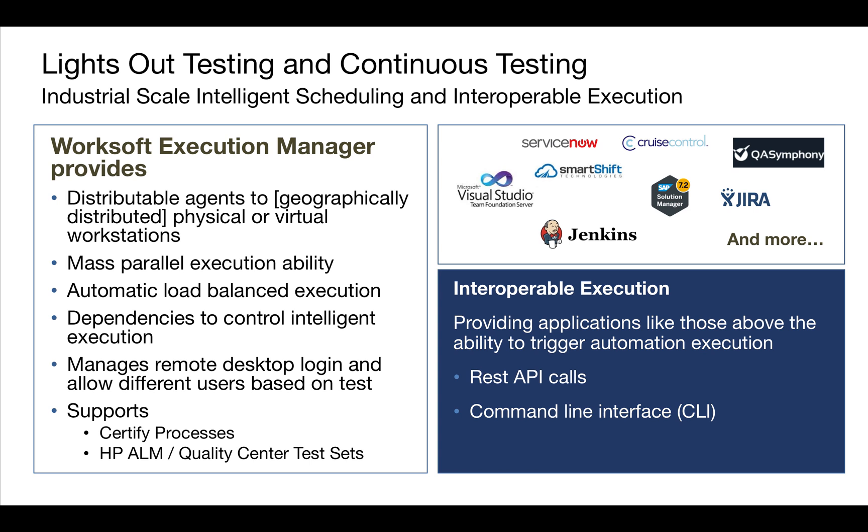With the new Execution Manager, we support certified processes along with running HP ALM Quality Center test sets. In this video, I'm going to show you the interoperability of running this from Jenkins. The nice thing is we can actually ask Execution Manager to run multiple test sets in Quality Center, or HP ALM, via a Jenkins call.